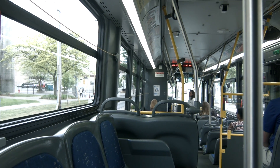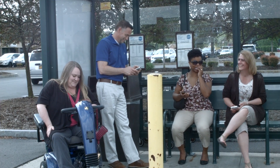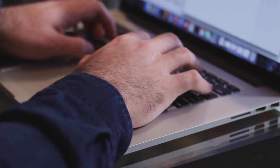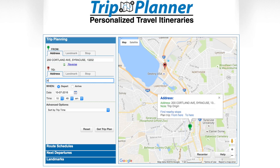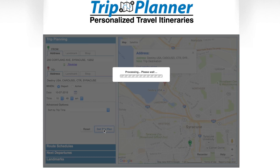Here are some tips for traveling on Centro buses. Be sure to plan ahead. You can use our trip planner at Centro.org or open up our app on your smartphone. Choose your start and end points and it will help plan the rest.